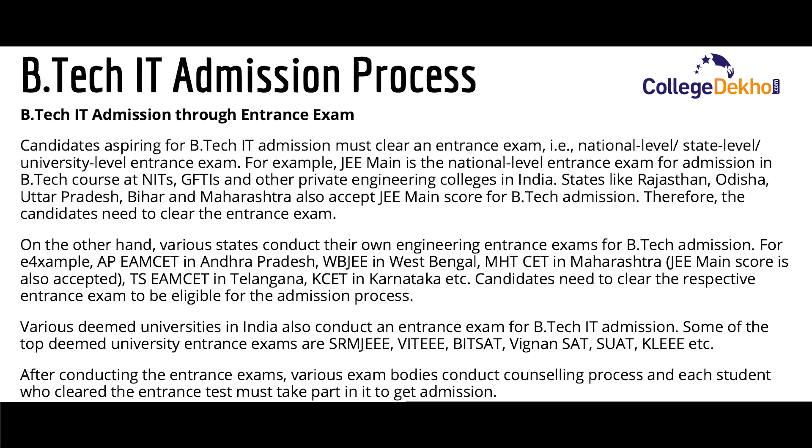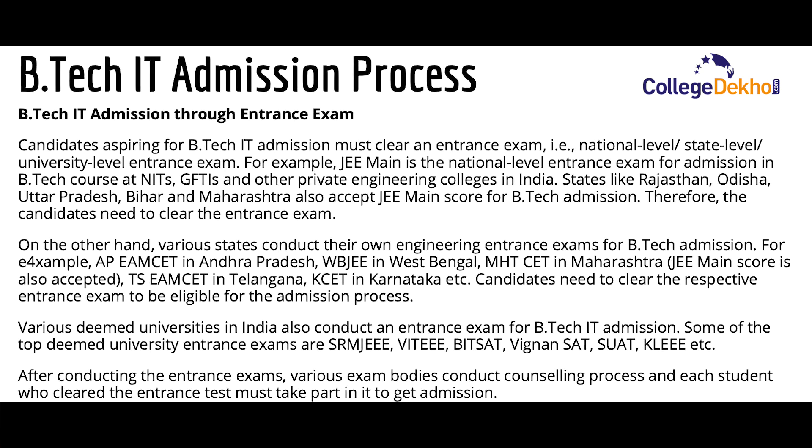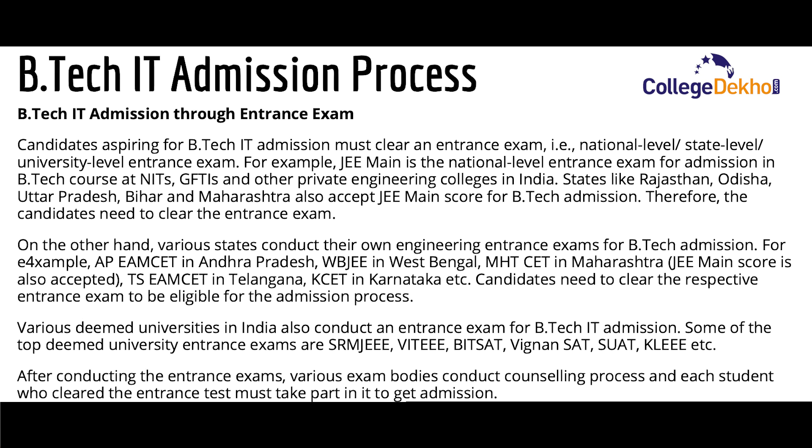Various deemed universities in India also conduct entrance exams for B.Tech IT admission. Some of the top deemed university entrance exams are SRM JEEE, VITEEE, VEDSAT, Vignan SAT, SUAT, and KLEEE. After conducting the entrance exam, various exam bodies conduct a counseling process, and students who have qualified will have to attend counseling where seats will be allotted for admission.